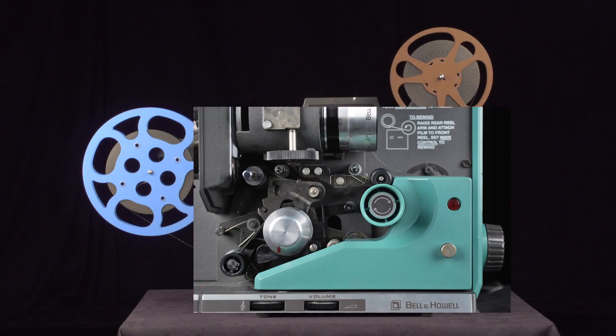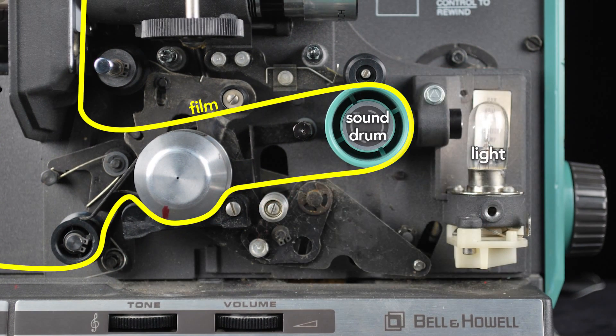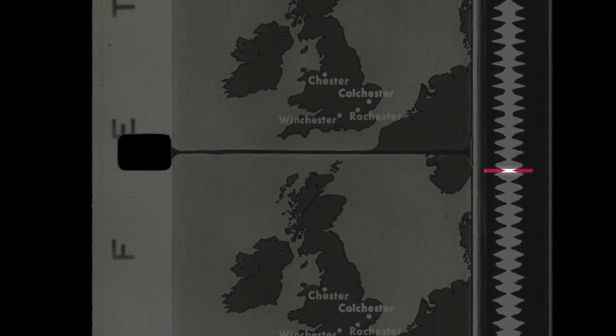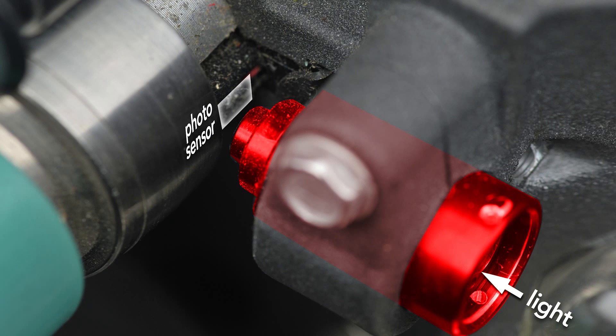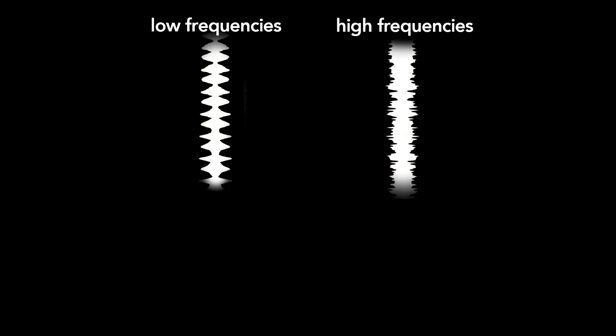Sound in movies is recorded optically on the edge of the film. After the film runs past the lamp, it runs across the sound drum. To read this optical soundtrack, light shines through a tube with a slit, which concentrates the light on a small section of the film's soundtrack. A photosensor on the other side of the film measures the amount of light passing through the film at a given time. The photosensor converts the amount of light transmitted into current, and this current drives the speakers. A soundtrack that oscillates slowly produces low-frequency sounds; if it oscillates more rapidly, it will produce higher frequencies. The volume is determined by the amplitude or width of the soundtrack.